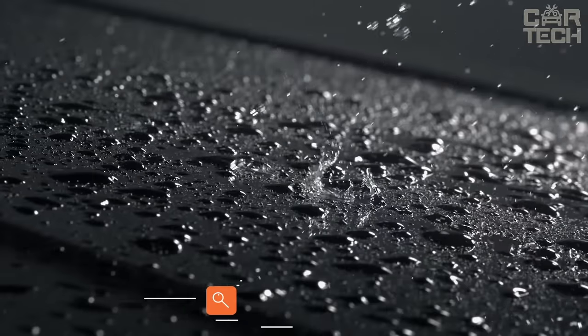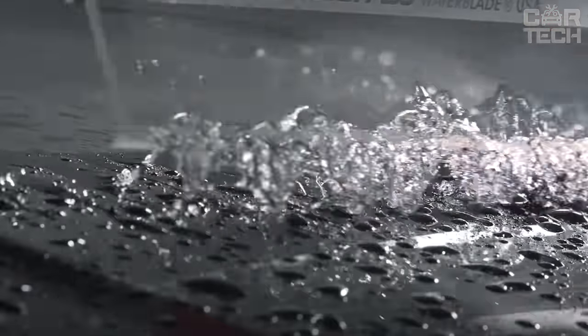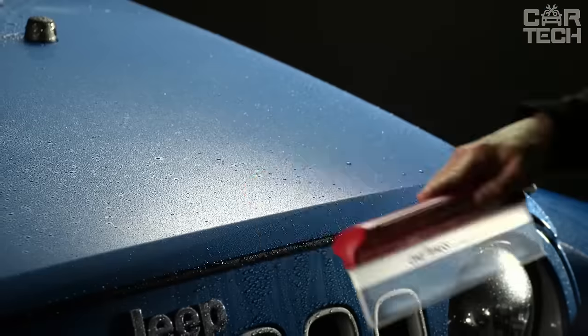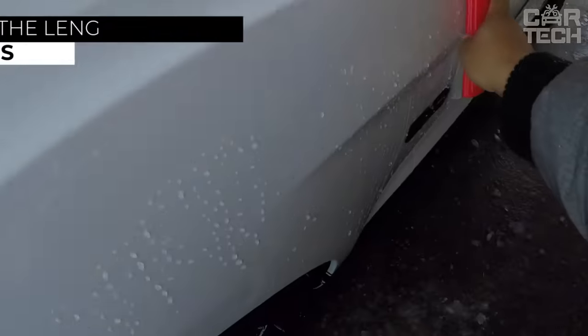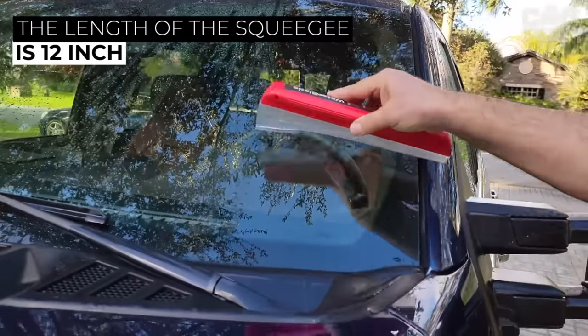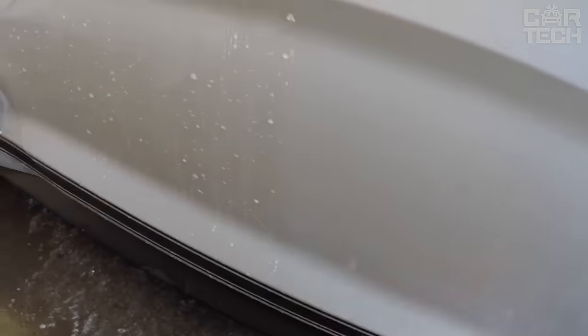Soft silicone squeegee for water runoff, suitable for windows and bodywork as it is very soft and does not scratch the surface. A great substitute for rags and suede to remove water from the surface after washing. The length of the squeegee is 12 inches. The black colored handle is made of durable plastic. Silicone does not freeze in the cold and does not lose its elasticity in the heat.